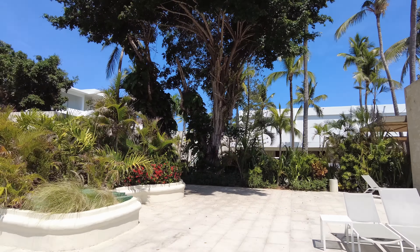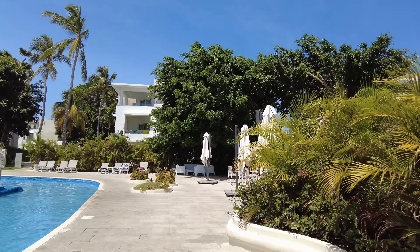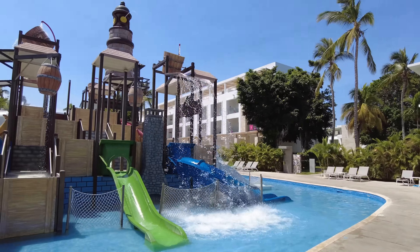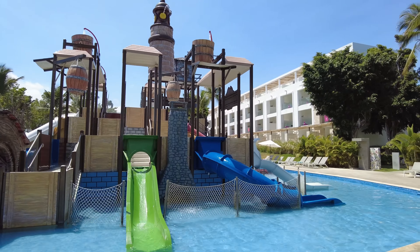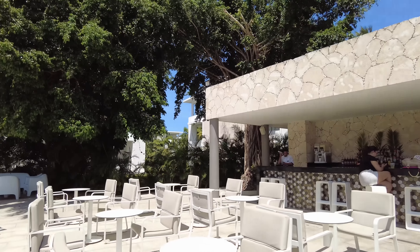I think this resort bills itself as a five-star, although on TripAdvisor it's more of a four-star — although that's all relative of course. I would say in Cuba this would easily be a five-star by their standards, but four sounds about right to me.